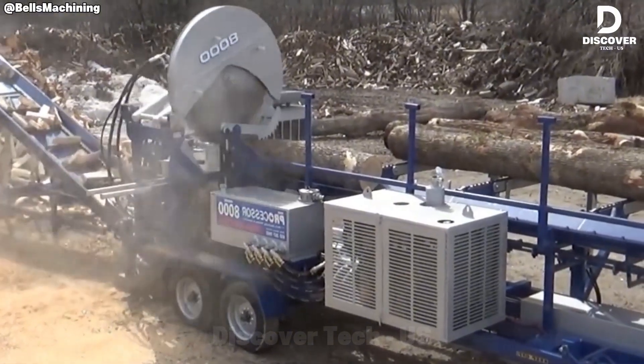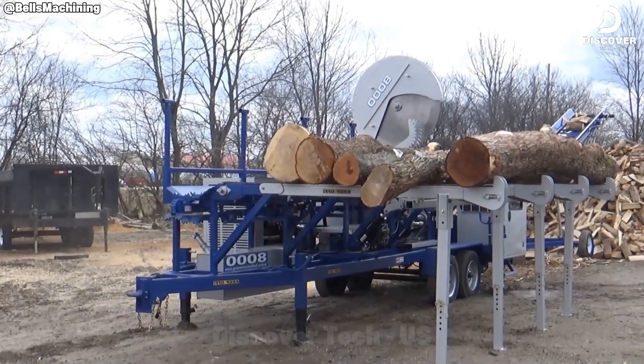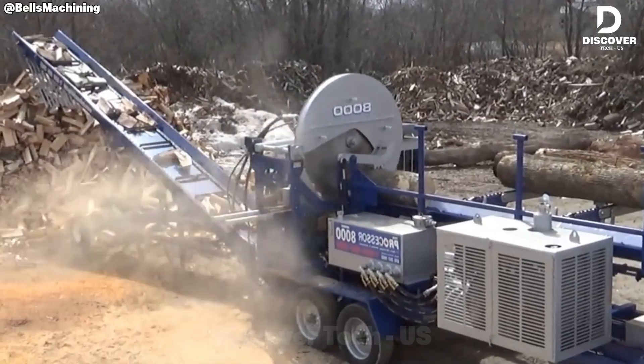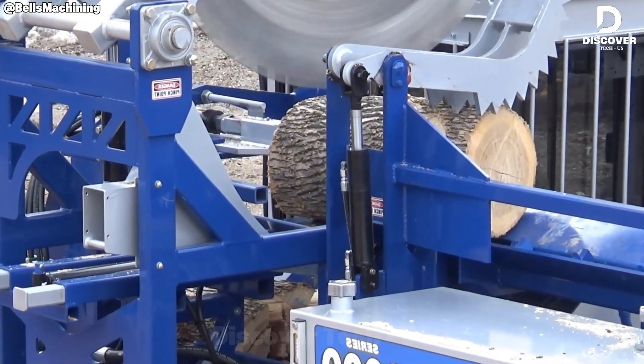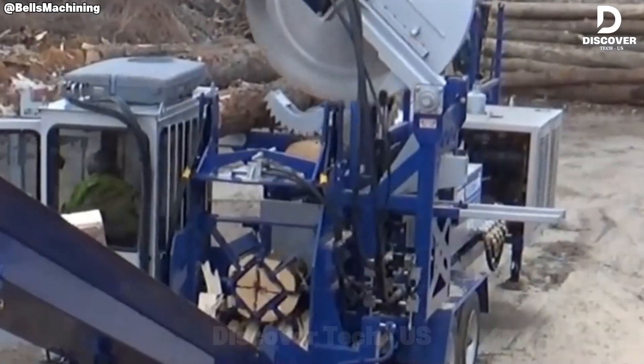Forget splitting — this is domination. The Bell's 8000 turns hardwood into perfect firewood with a single push. One log, 12 clean splits. Built for power, built for winter, this machine is firepower in motion.